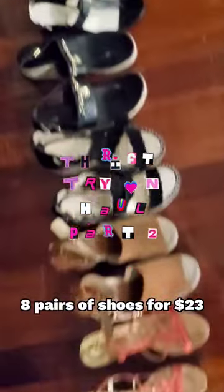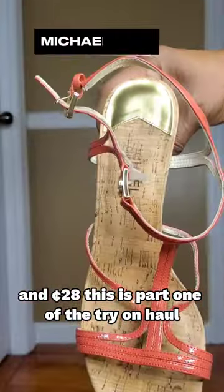Last time I thrifted eight pairs of shoes for $23.28. This is part two of my try-on haul.